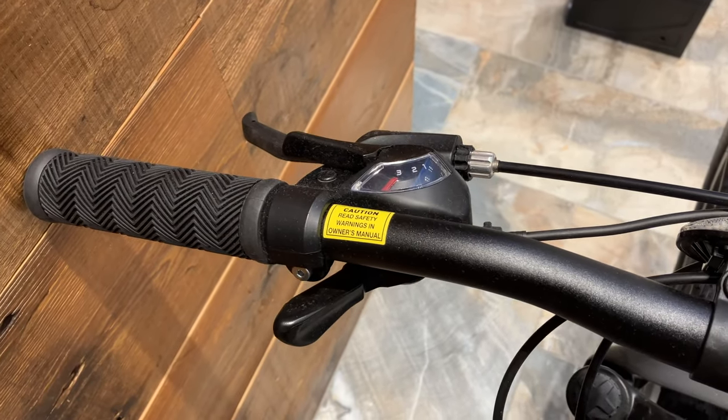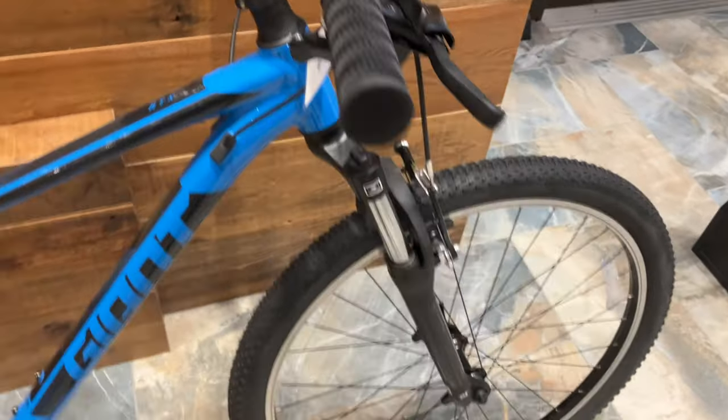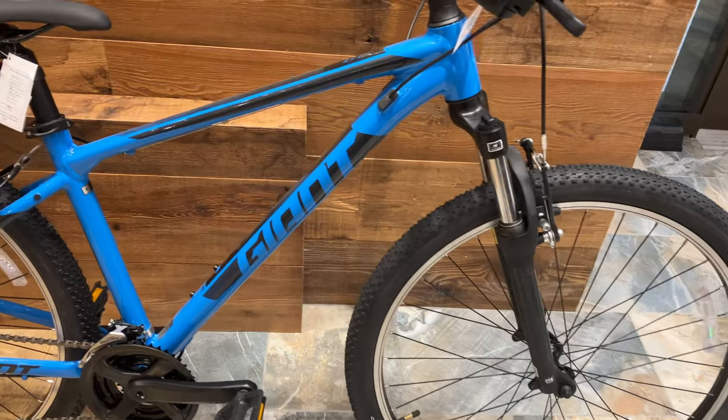It has a Giant ALUXX aluminum frame, which you can also find on the Escape hybrid bike. It comes with a rim brake, Suntour suspension fork, and Shimano Tourney 3x7 drivetrain.